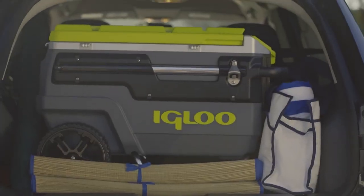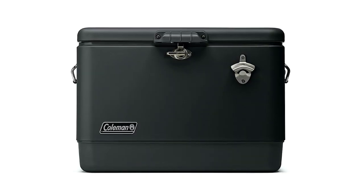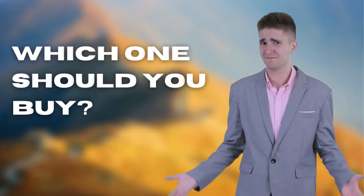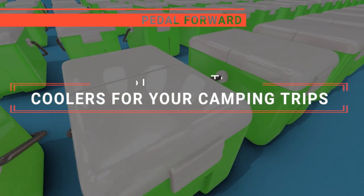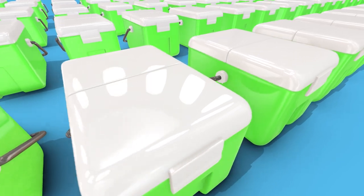The Yeti Roadie? The Igloo Trailmate or Arctic Zone Titan? Perhaps the Pelican Elite Cooler or the Coleman Reunion? Which one should you buy? In this video, I will be looking at the top 5 coolers for your camping trips available on the market today and will tell you which one is best for you.